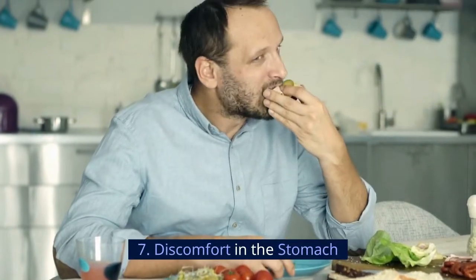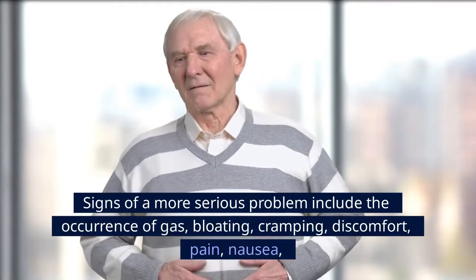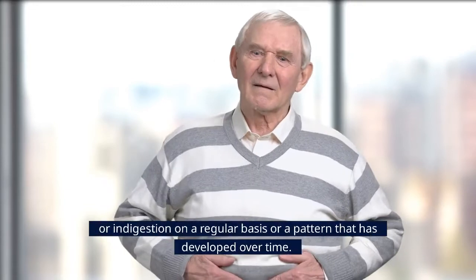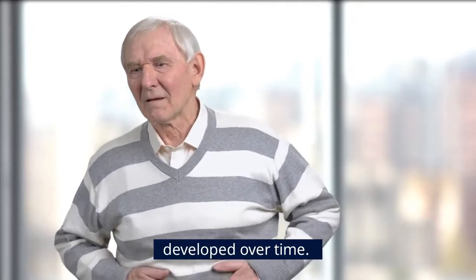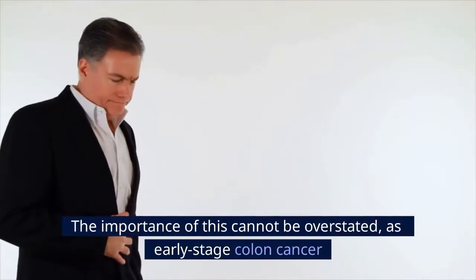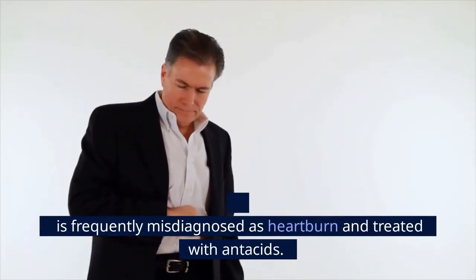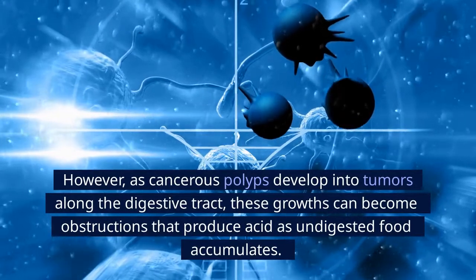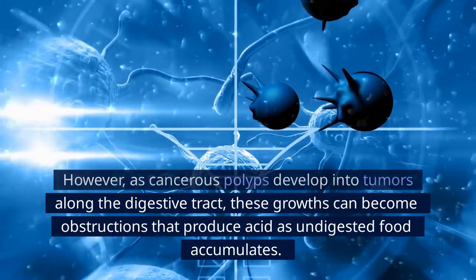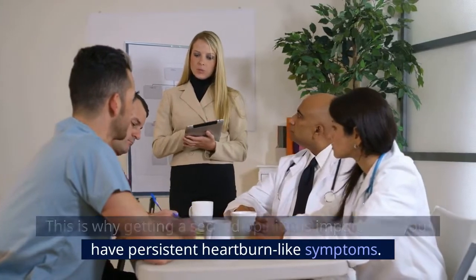Number 7: Discomfort in the stomach. Gas and bloating are common issues, but signs of a more serious problem include the regular occurrence of gas, bloating, cramping, discomfort, pain, nausea, or indigestion. People with colon cancer have compared the stomach pain to having an ulcer. Early-stage colon cancer is frequently misdiagnosed as heartburn and treated with antacids. However, as cancerous polyps develop into tumors along the digestive tract, these growths can become obstructions that produce acid as undigested food accumulates. Getting a second opinion is important if you have persistent heartburn-like symptoms.